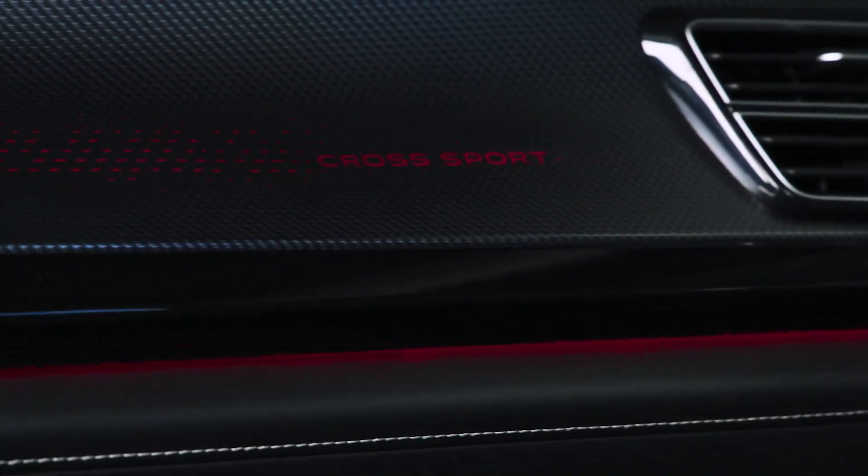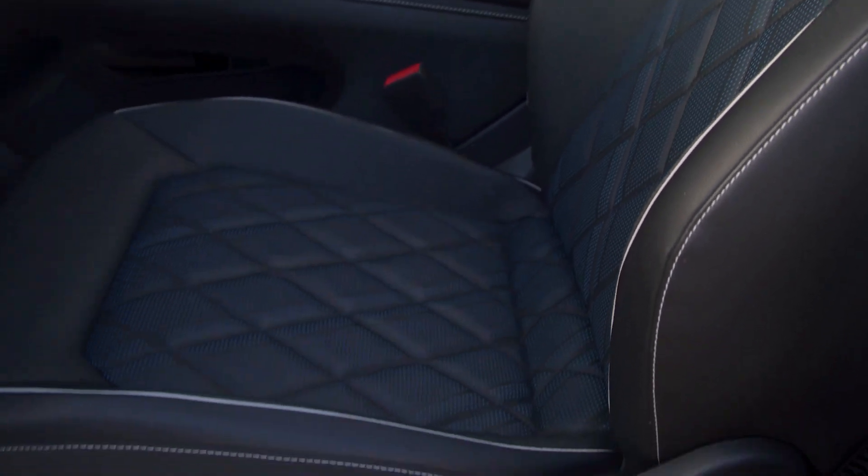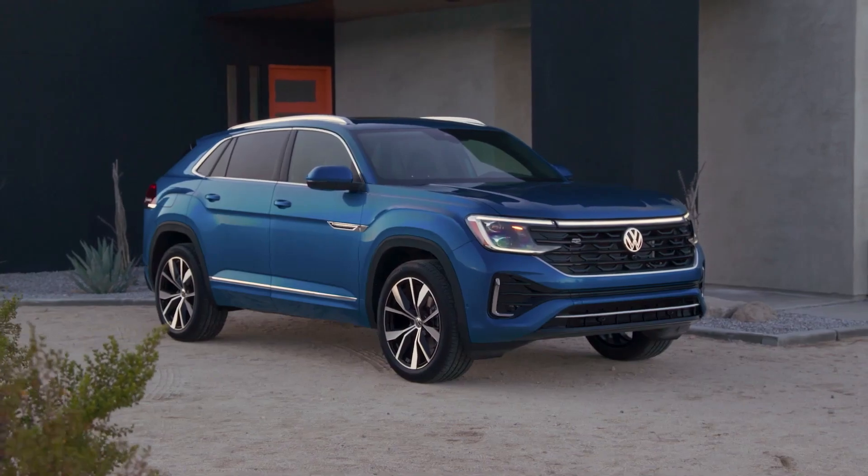4. The Atlas will be offered with a choice of two engines: a turbocharged 2.0-liter four-cylinder and a naturally aspirated 3.6-liter V6.